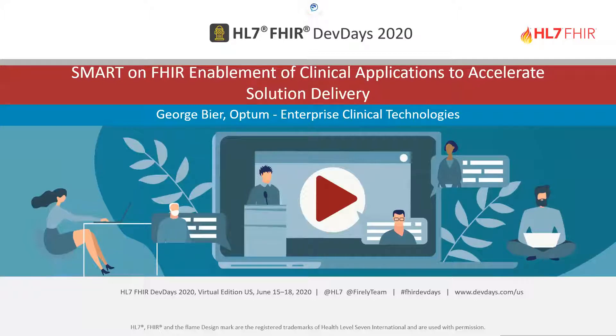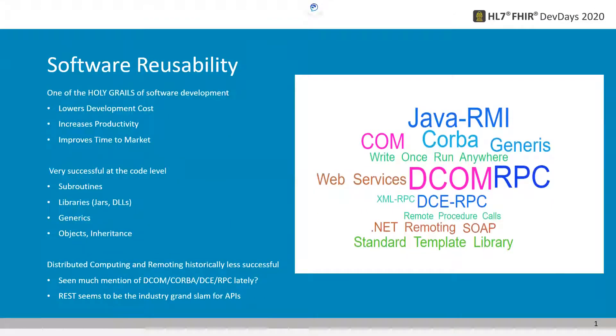The name of this talk is Smart on FHIR Enablement of Clinical Applications to Accelerate Solution Delivery. One of the goals of this talk was to try and get the longest title — I did not succeed, unfortunately. There are at least four or five talks that have longer titles than this, which is really quite impressive. The real goal of this community talk is to present one very simple idea that is generating a considerable amount of excitement within Optum.